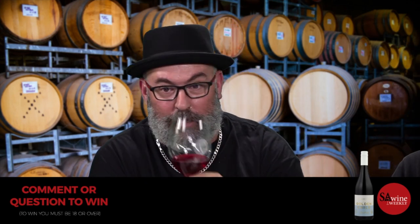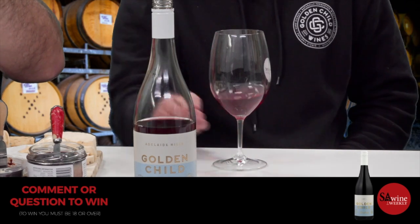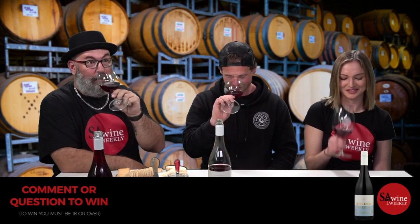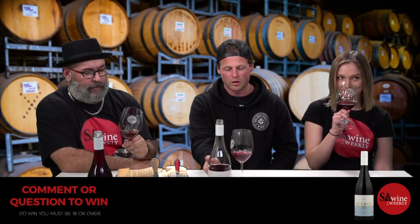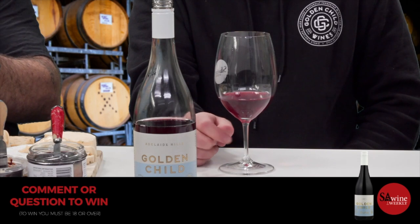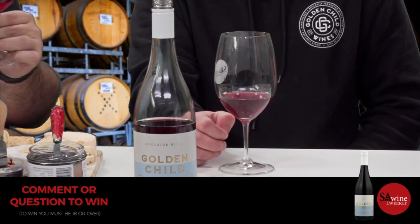Wine 4 — Pinot Noir. Just red fruit on the nose. This is spring in a glass — it's vibrant and fresh. You can drink this slightly chilled, or put it in your Esky at the beach in summer. We like to slightly chill it. And Holly has been teased for years by the Petrucci's for loving Pinot — because they can't grow it in McLaren Vale, which is too warm for Pinot.